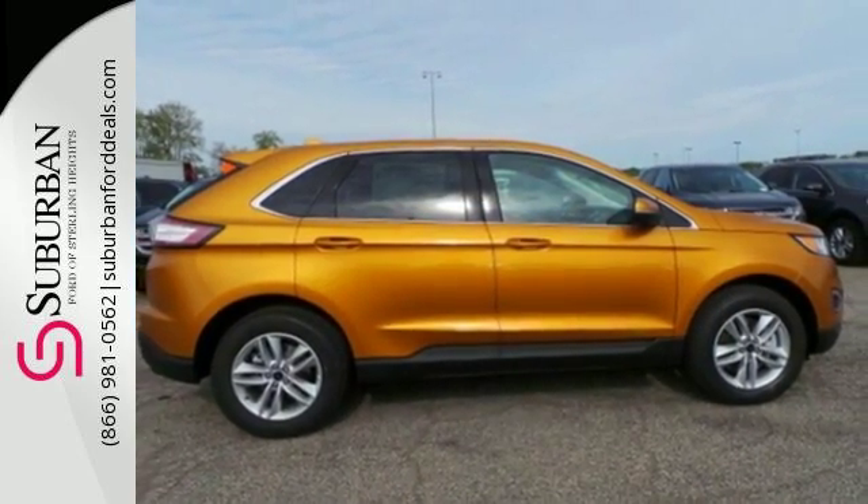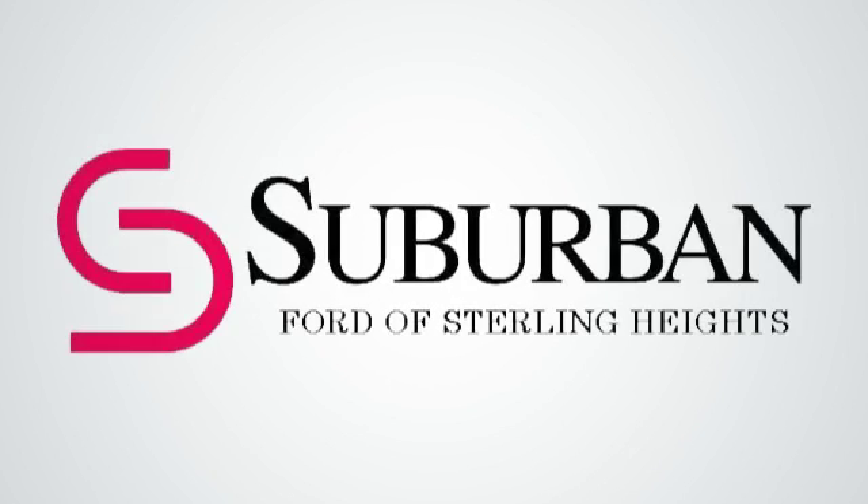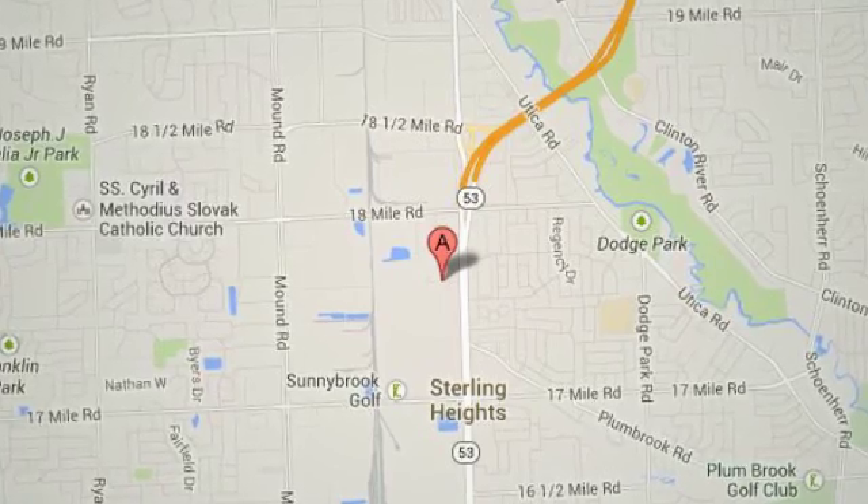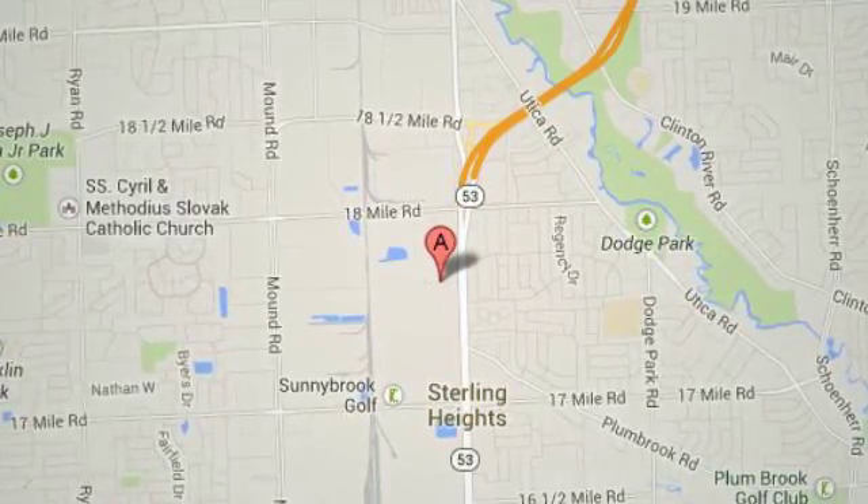Stop in for a test drive today at Suburban Ford of Sterling Heights. Serving customers all around the Detroit area, we're conveniently located at 40333 Van Dyke Avenue in Sterling Heights, Michigan.